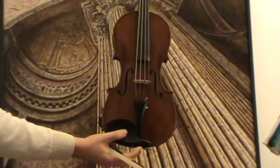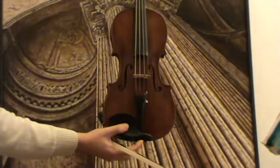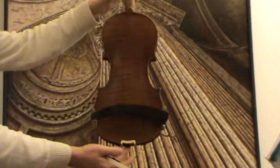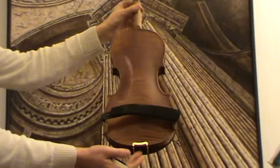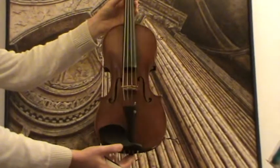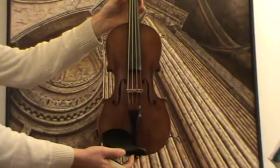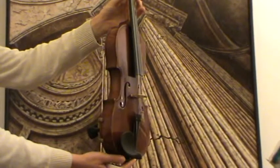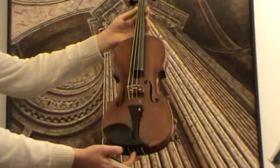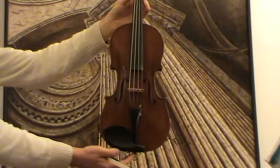A very interesting 101-year-old violin from the Ackermann and Lesser workshop in Dresden, Germany. The violin has a very beautiful two-piece flamed maple back and a finely grained spruce front. It received new ebony pegs, new strings, and a new ebony chin rest, as well as a newly fitted bridge.